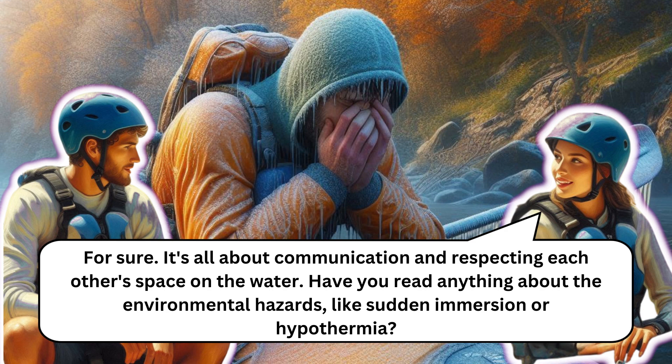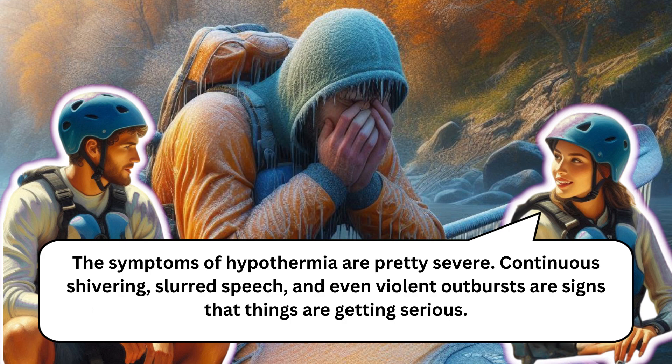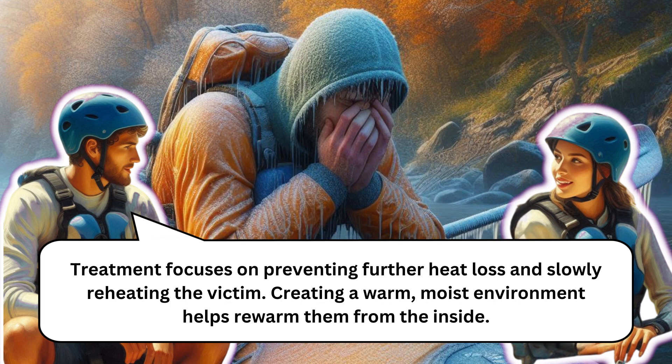Sudden immersion in cold water can be really dangerous. Wearing the right gear like foam-lined helmets or neoprene skull caps helps a lot. Hypothermia can sneak up on you, affecting your judgment even in its early stages. The symptoms are pretty severe — continuous shivering, slurred speech, and even violent outbursts are signs that things are getting serious.